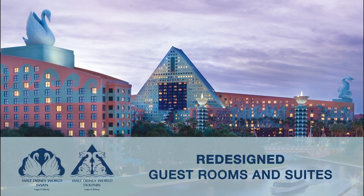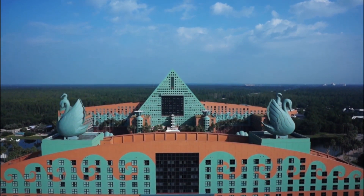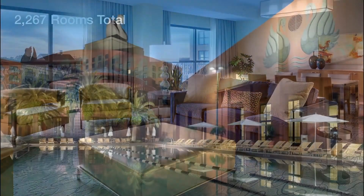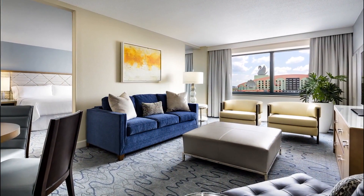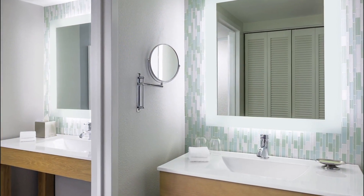By the summer of 2017, the Walt Disney World Swan and Dolphin Resort will have completed a luxurious remodel of all its guest rooms and suites. Inspired by the resort's water-themed architecture, the new look offers guests a serene and sophisticated atmosphere, blending an artistic combination of whites, blues and grays.